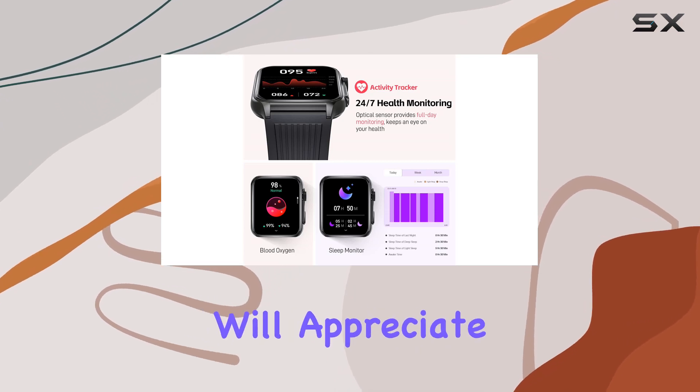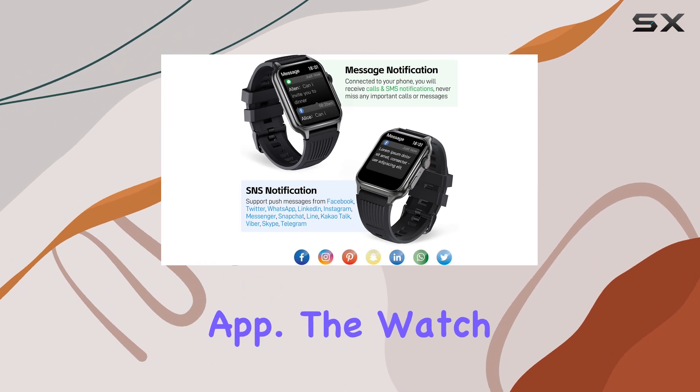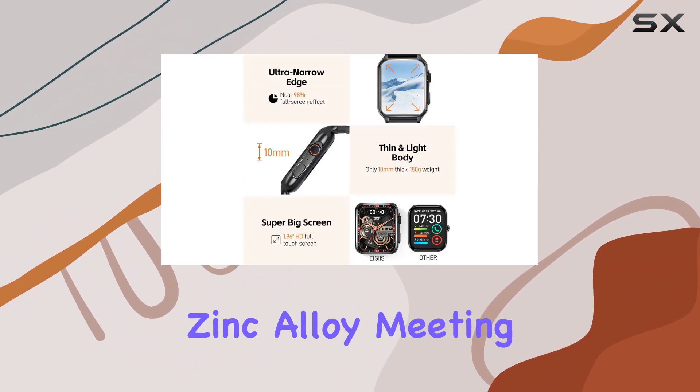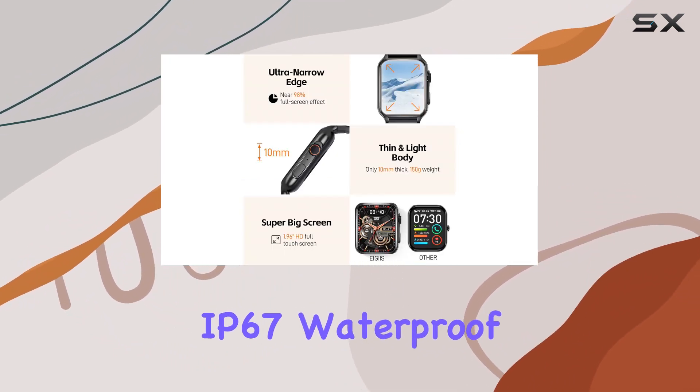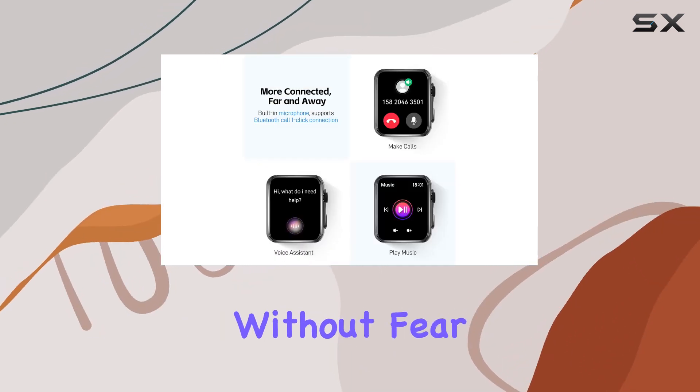Fitness enthusiasts will appreciate the 100-plus sports modes available on the FitCloud Pro app. The watch is made of rugged zinc alloy, meeting IP67 waterproof standards, making it suitable for various outdoor activities without fear of rain damage.